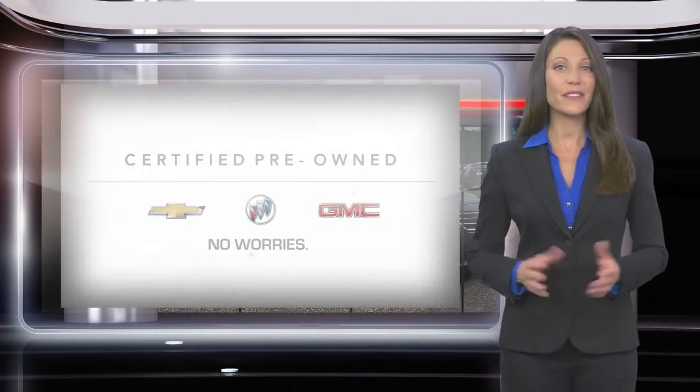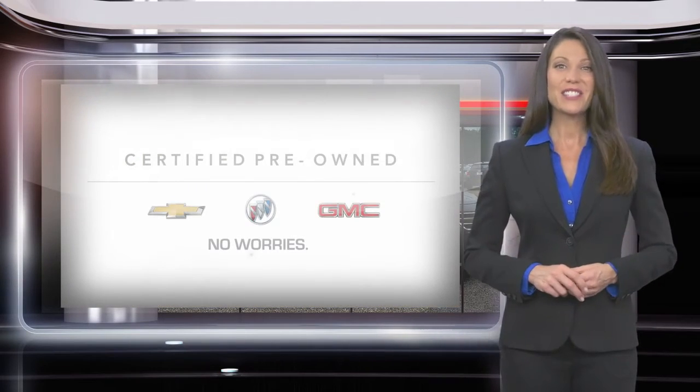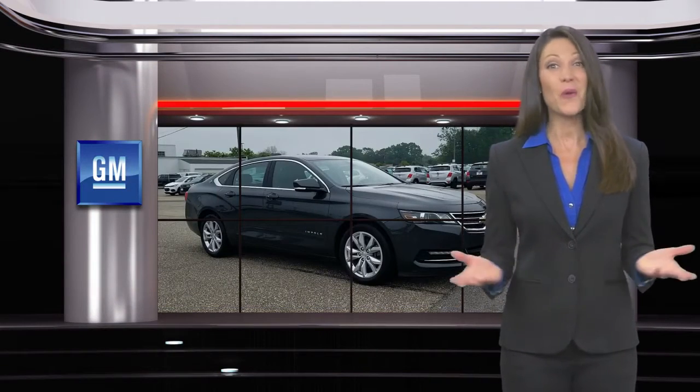A GM certified pre-owned vehicle is a vehicle you can trust. GM certified means no worries.